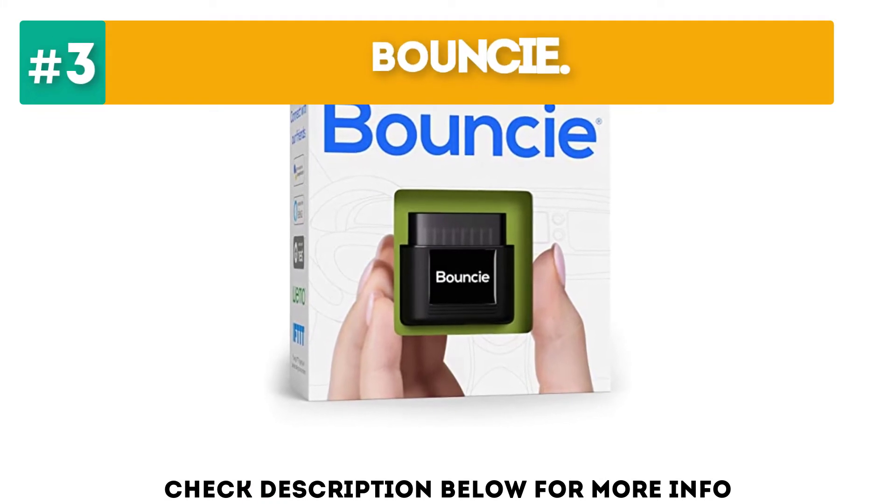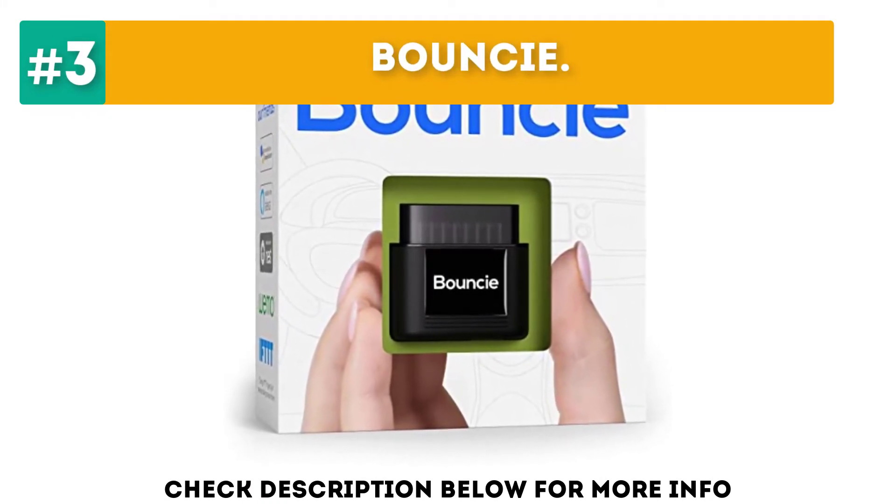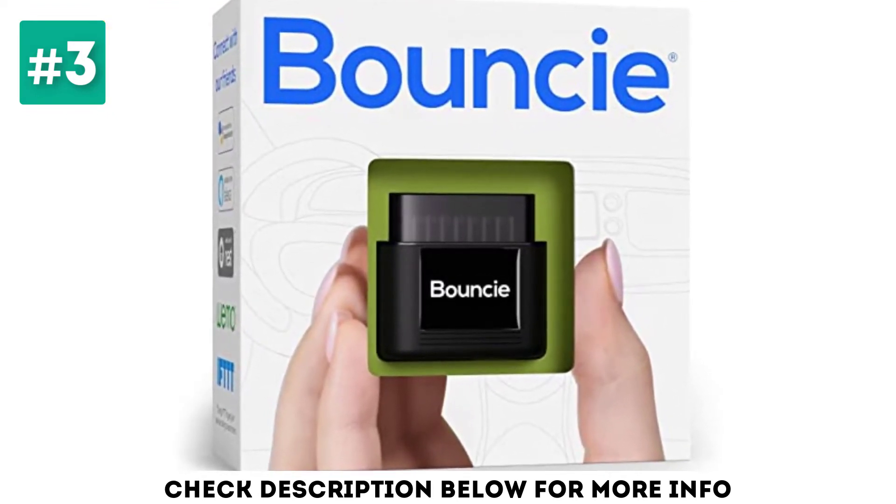At number 3, Bouncy. Bouncy is new to the GPS tracking game, but it has all the best parts of other popular trackers, so we expect to see it rising to the top.